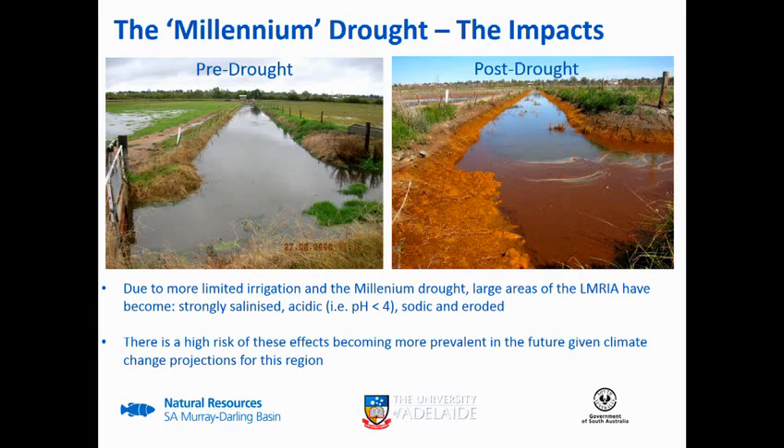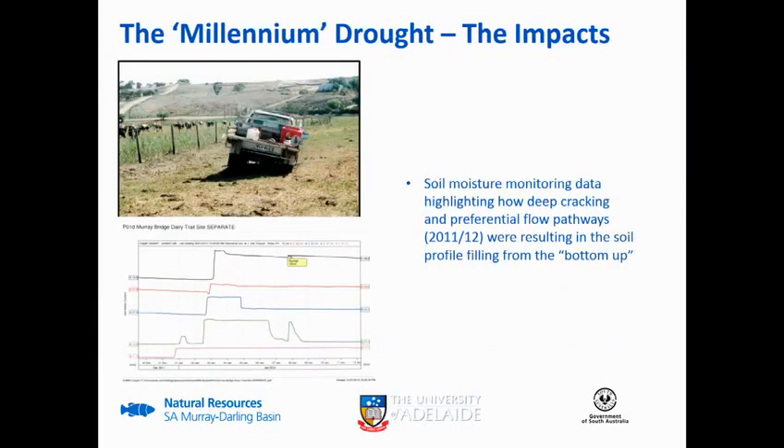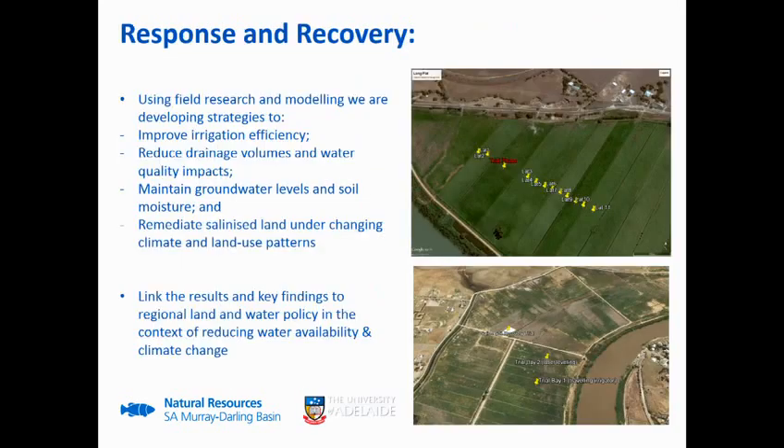Just a few more pictures to highlight some of the issues. You can see some pretty severe cracking - as on the opening slide, there was a dairy farmer at Mypolonga who was actually down in a crack. I've shown an example of a soil water probe at Long Flat from back towards the end of 2011. Anyone familiar with soil water monitoring will know that water put on the top normally goes to the first sensor and moves down the profile, but what we're actually seeing here - because of the cracking and preferential flow paths - the water was actually moving along the bottom and coming back up to the surface. Obviously trying to irrigate on that is highly inefficient.